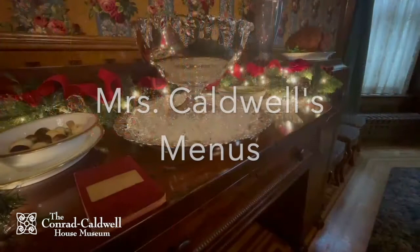Here at the museum we're fortunate enough to have many items which belonged to the Caldwell family, who lived in the home between 1906 and 1938. Some of the items in our collection even predate the time they lived here at 1402 St. James Court. Let's take a look at Elaine Caldwell's menu book to get some inspiration for what you can serve this year for Thanksgiving.